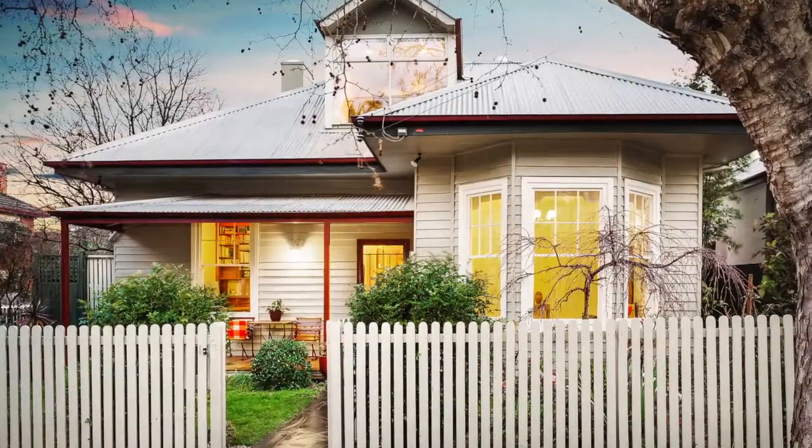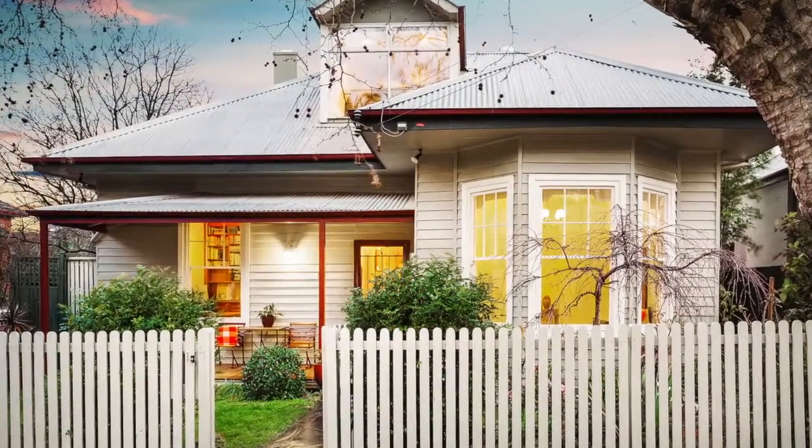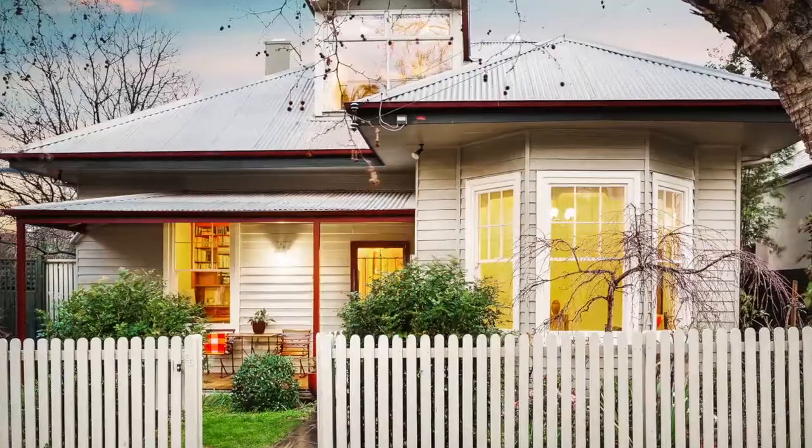Hi, I'm Rachel O'Connor and I'm Nicole Prime and we're from Pride Real Estate St Kilda. We're standing on the front porch of this beautiful family home at 56 Blessington Street, located directly opposite the St Kilda Botanical Gardens.